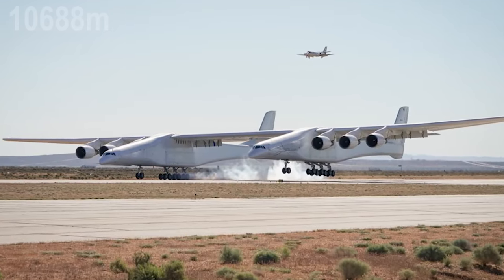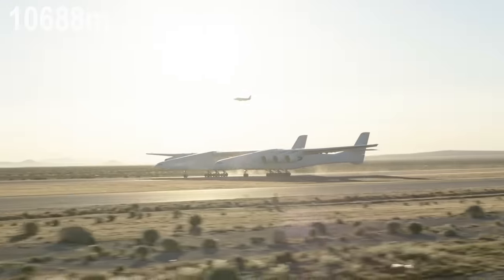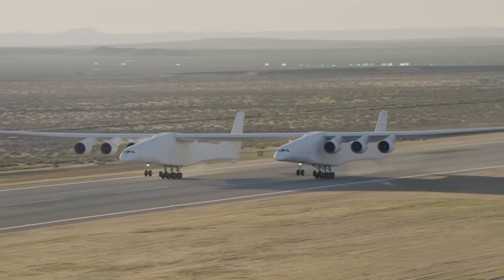When the plane reaches its 35,000-foot projected altitude, it releases the rockets so they can shoot out into space.